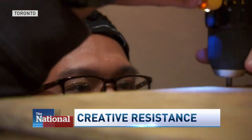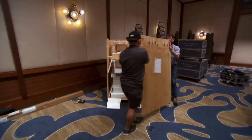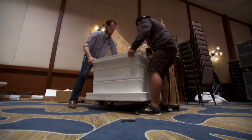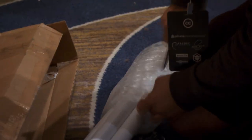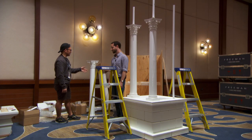Hidden treasure inside: a model inspired by the past but constructed for the future. This main column piece we could probably do in about 40 hours.